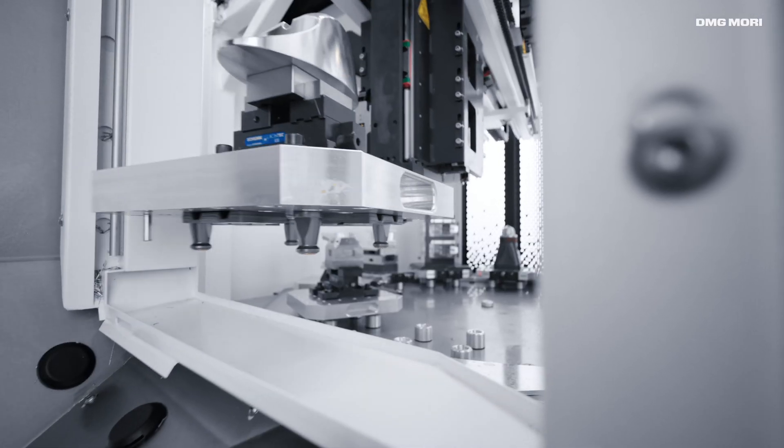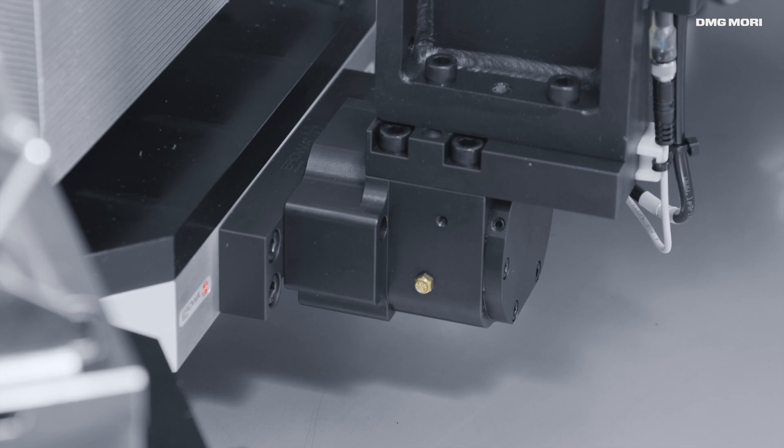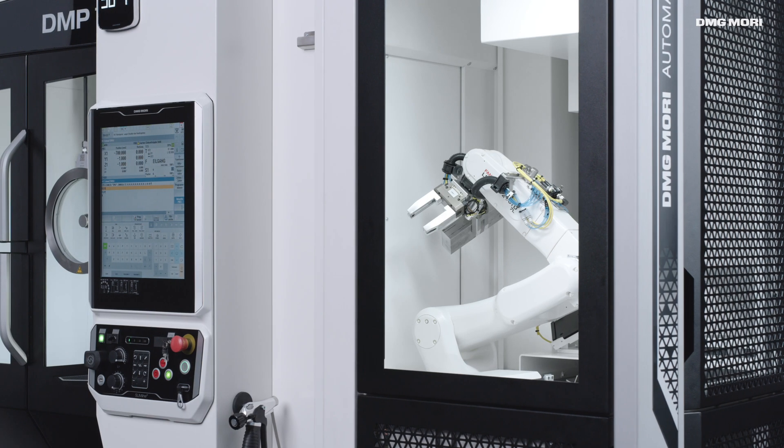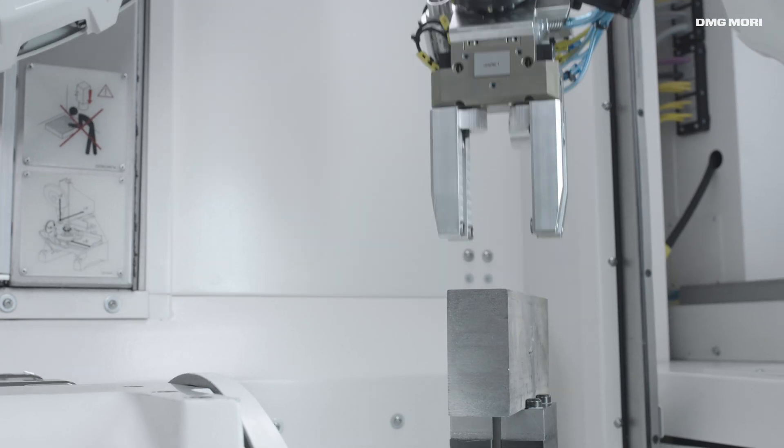Deckelmahosebach's product portfolio also includes customized or standardized automation systems, such as the PH150 Palette Handling System and the WH3 Workpiece Handling System.